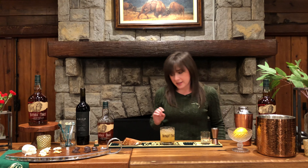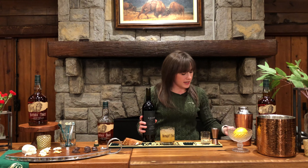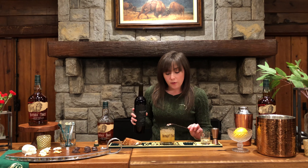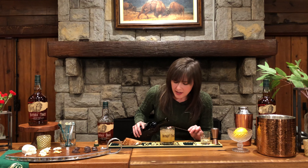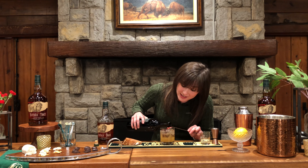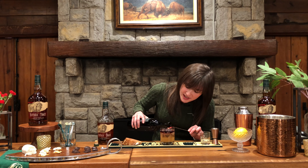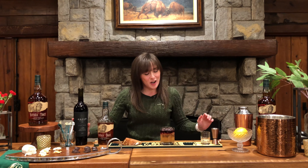Now the fun part about this cocktail is it has a layer. This is going to sound very complicated, but it's very easy as long as you take it nice and slow. We're going to take our red wine, pour it right over the back of our bar spoon, and it's going to rest right on top of the cocktail. It's going to be about half an ounce — or honestly, until you think your cocktail looks beautiful, that's usually when I stop. Just enough color to make that beautiful layer right on top, and that is our Buffalo Sour.